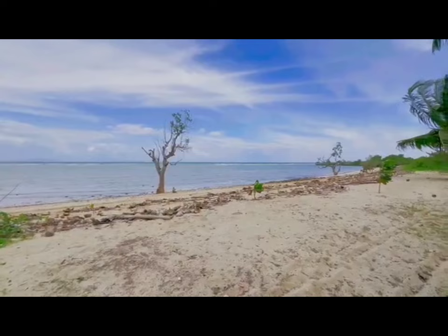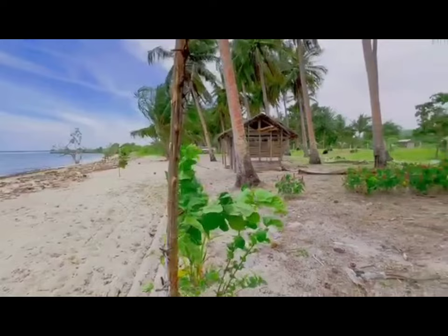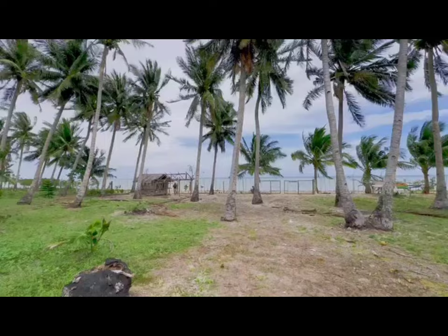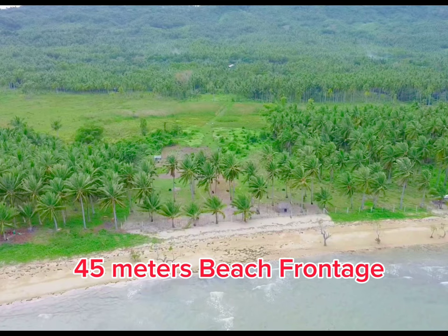Hello mga ka-farm lot! Meron po tayong napakagandang property mga ka-farm lot. White sand beach po ito sa bayan po ng San Narciso. Makikita nyo naman na mahaba yung shoreline nya. At ipapakita po natin sa drone shot, sa aerial view, yung property. Napakalinis po nito — carabao grass po yan. May mga niyog mga ka-farm lot, at napakaganda nito. Napakagandang retirement plan. Ito na po yung drone shot nya.